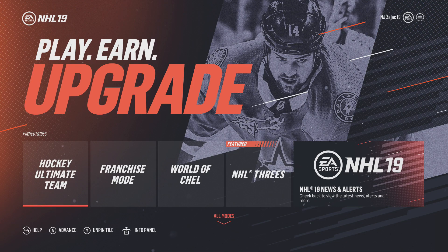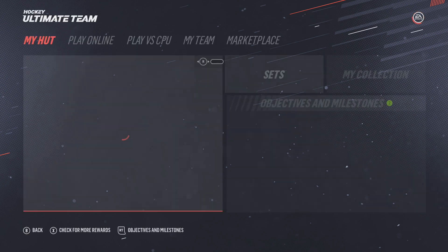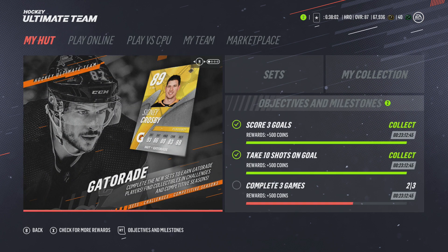We are back with another video and there's a lot to talk about in Hockey Ultimate Team. There are some new things to see, it's really exciting, and we're getting so close to the hockey season where we can nearly taste the events that are coming. Here we go — the first one, as you can see, is Gatorade.